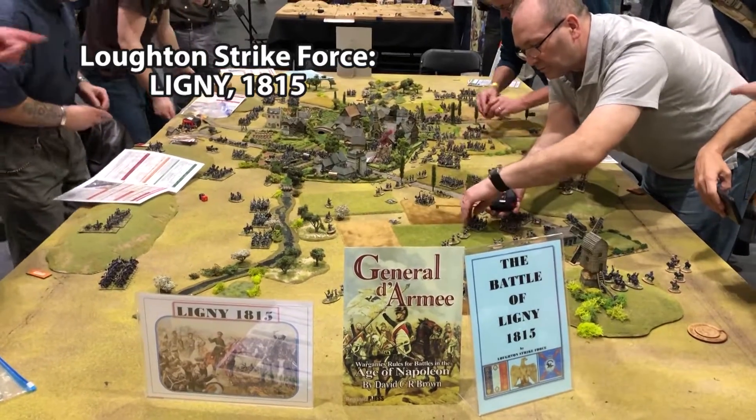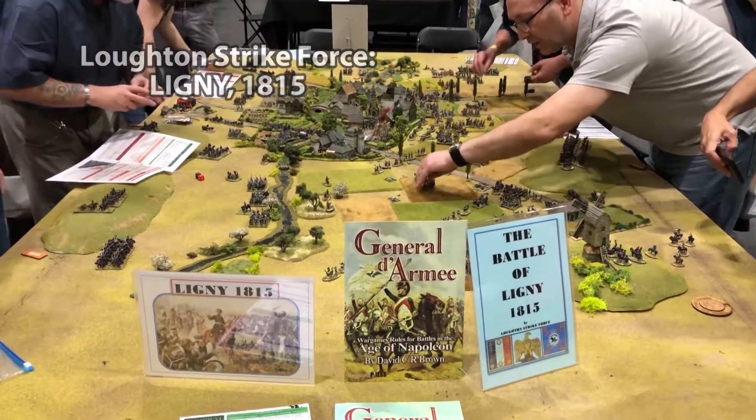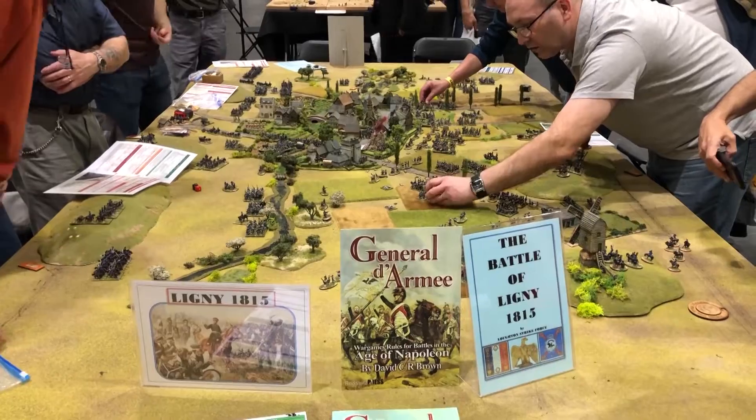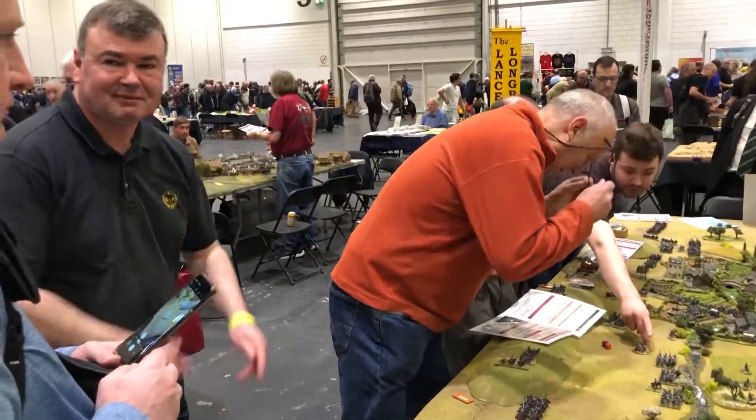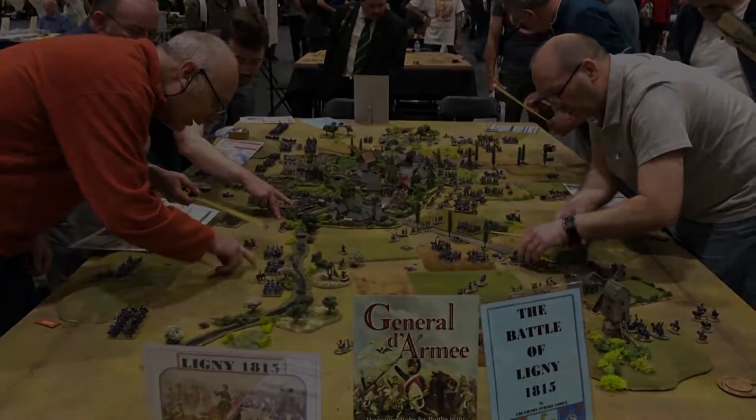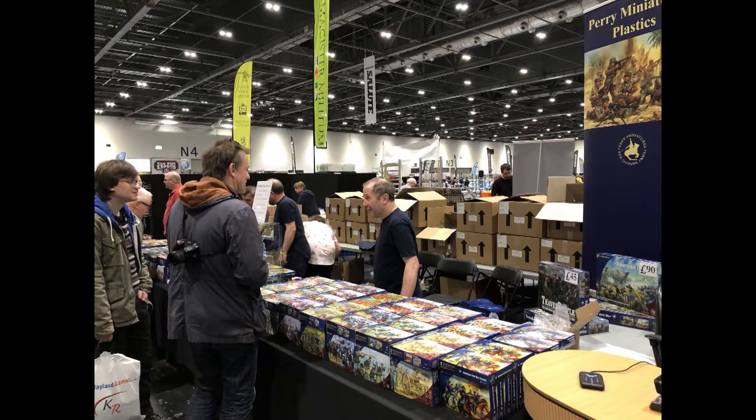Perhaps my favorite game of the day was the Battle of Lini, put on by the Lawton Strike Force, using the rules General to RMA, and we actually had the rules author David Brown participating in the game. I also made my pilgrimage to the booth of the Perry Twins, where I made my appropriate tithe in return for plastic, and also received this very special message from them to our littlest warrior: 'Good luck, Zach. Good luck with the AWI.'